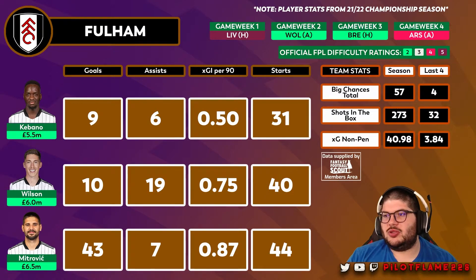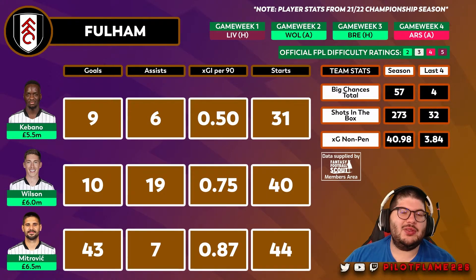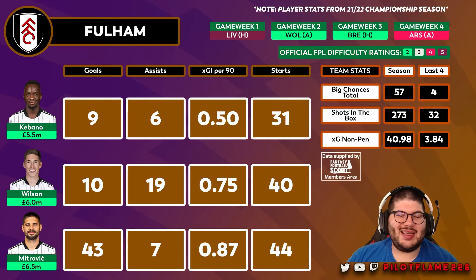It seems like FPL have reduced the price of players from bigger teams, making it hard to justify the cheaper promoted-team assets. I think it's unfortunate because I like diversity in player selection. However, if Wilson and Mitrovic replicate even a fraction of their Championship form, they could provide much-needed FPL points — especially as differentials, since a fairly strong template is already forming. When Fulham get better fixtures, they'll be worth considering, and those two are probably the most promising attacking assets from the promoted teams.